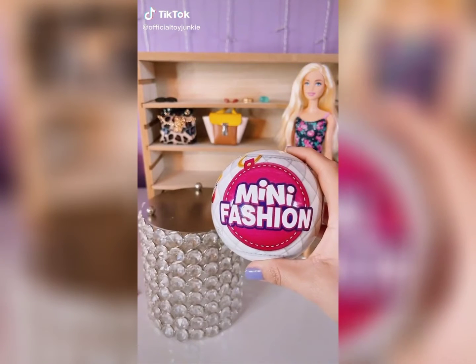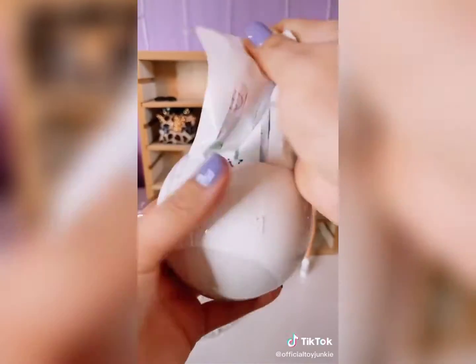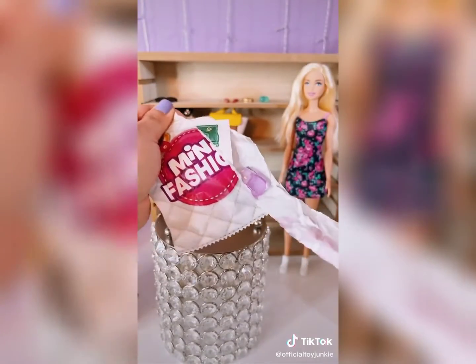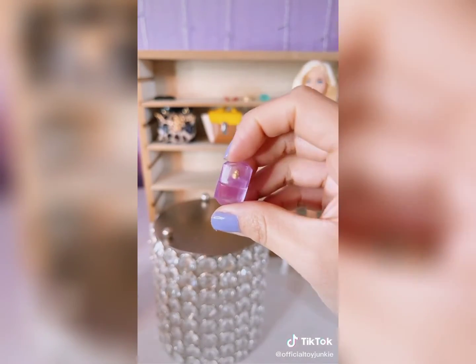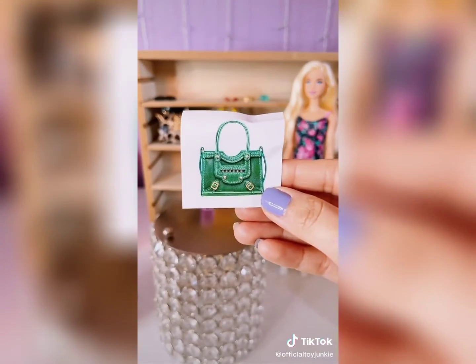Search and destroy! Mini fashion! Barbie wants a new purse! We got a purple perfume! Super cute! I love that! Sticker!